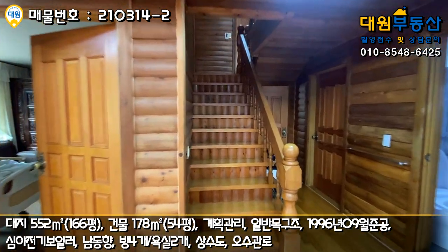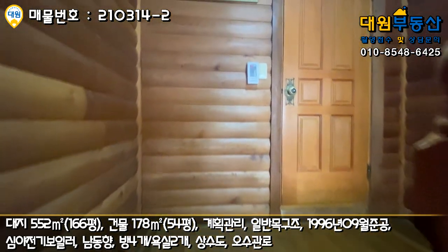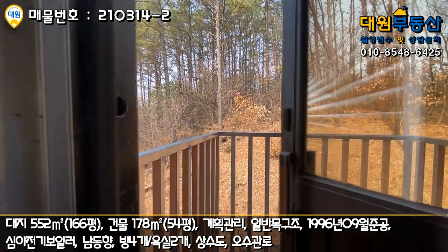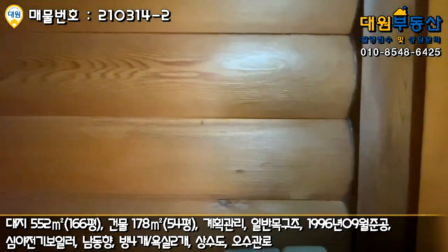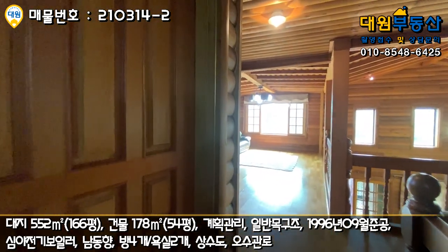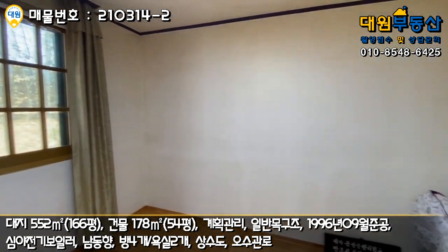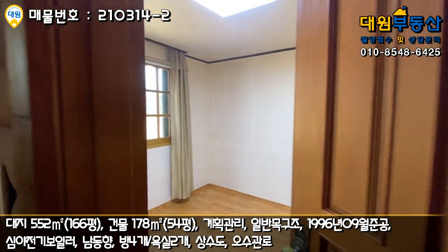2층 올라가시면 정면에 비상탈출구 공간이 있습니다. 열면 문이 있고 이런 특이한 공간이 마련되어 있어요. 계단을 살짝 올라가면 1층에서 못 보여드렸던 방이 있는데 아담한 사이즈입니다. 지금 현재 비워놓고 계시네요.